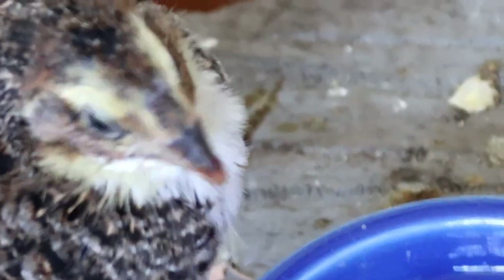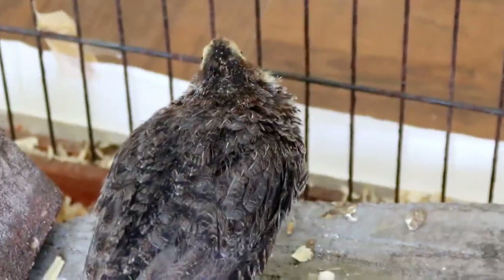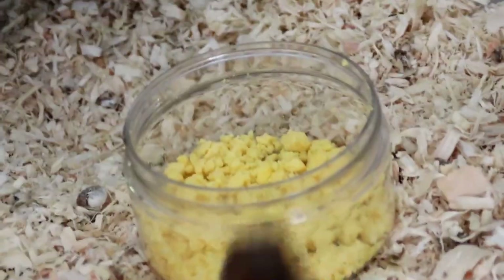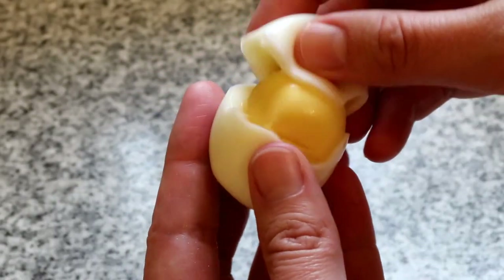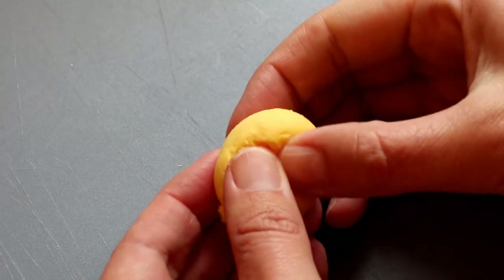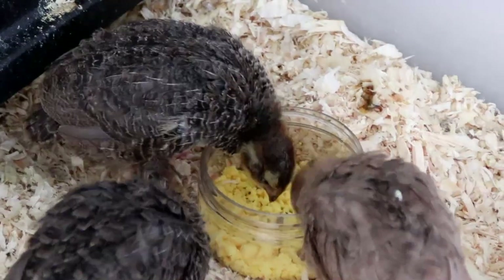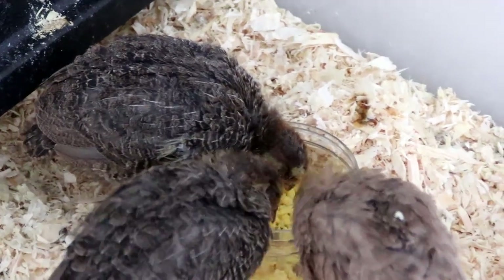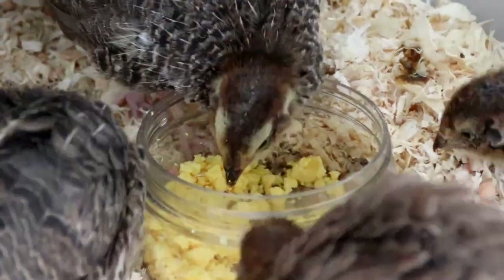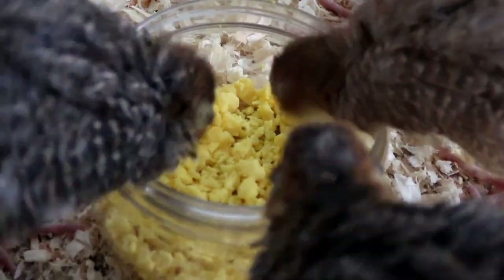If for any reason you run out of chick crumbs, you can give them hard-boiled egg yolk to tide them over for a day or two. Simply boil up your eggs, take away the whites, and break the yolk up into little tiny pieces. The yolk actually contains everything a freshly hatched chick needs, but it doesn't have the nutritional requirements for a growing chick, so only feed yolk as a last resort while you get the proper feed ready. But it is a good thing to resort to if you're in a pinch.